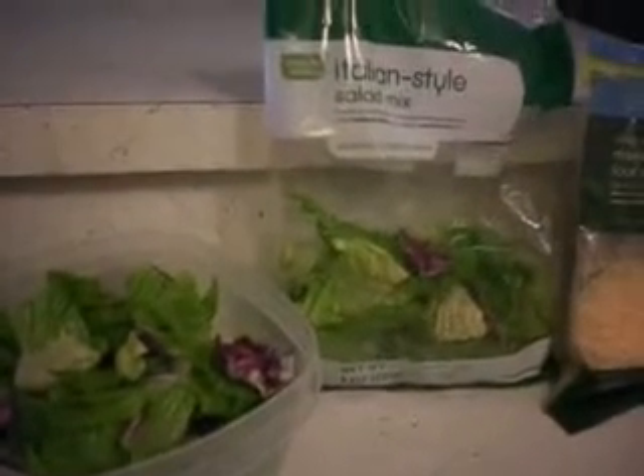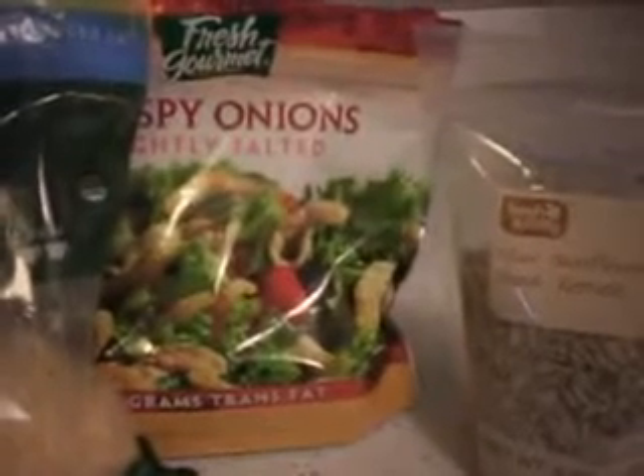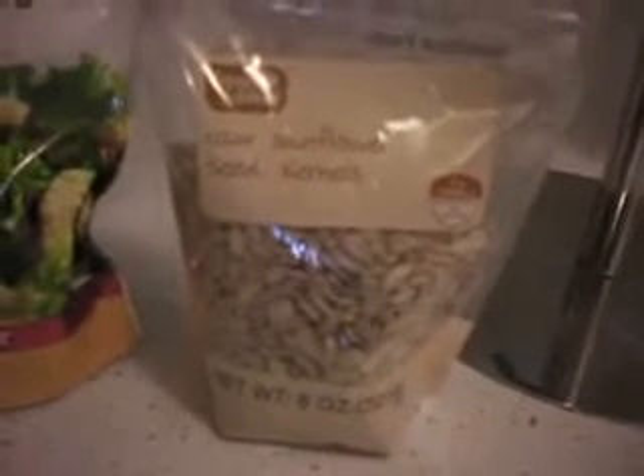So here's my salad of choice which is the Italian style. There's my bowl. I'll do about a handful of Mexican style cheese. Crispy onions, which I love, so I'll throw a couple of pinches of those. I haven't done sunflower seeds because I usually do cashews, so we'll see how that works out. I love a lot of crunch.